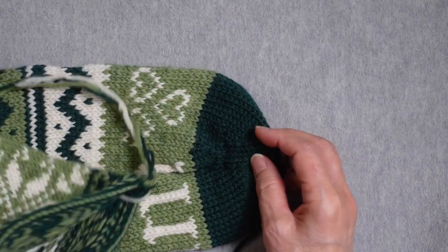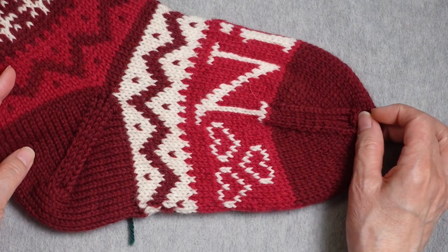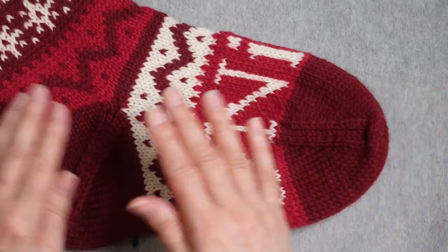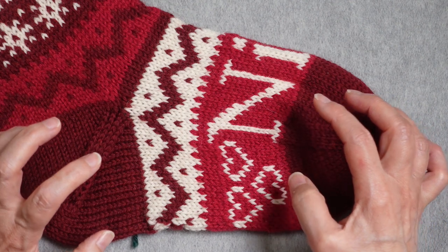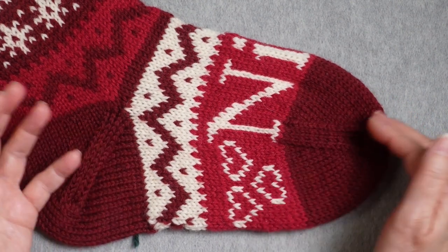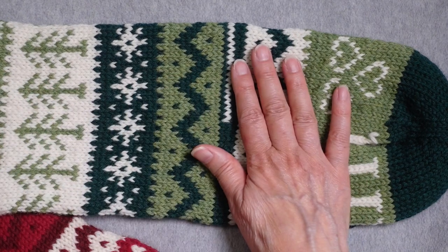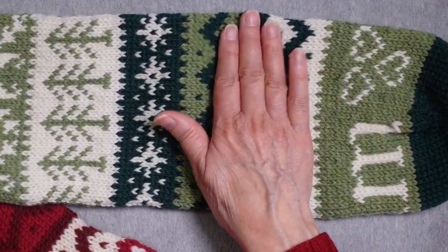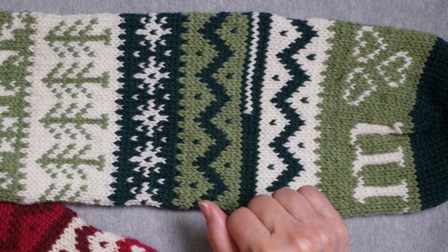For the heel and toe, I chose to use the same construction for both. It would be called a wedge toe on an actual sock, and when used on the heel they call it a peasant heel or afterthought heel. I really like this combination because they match each other in a stocking, and because the heel doesn't have to be worked until later — I can complete all of the stranded colorwork, knit the toe, then wash and block it, and then go back and knit the heel.